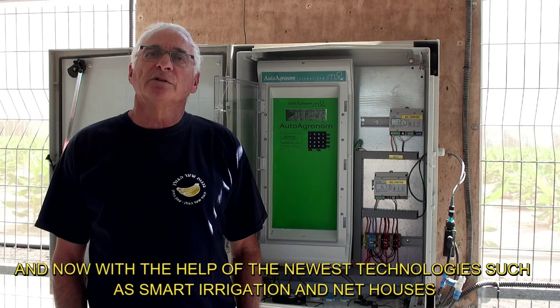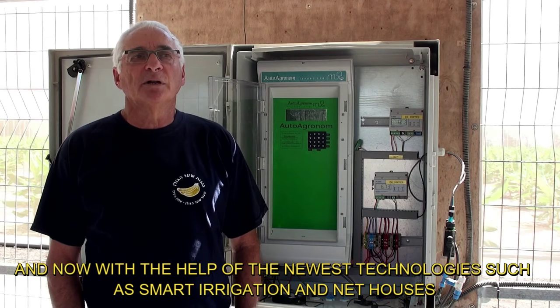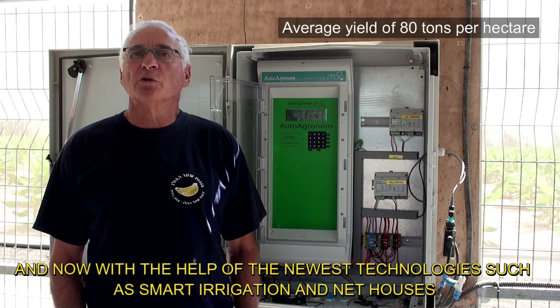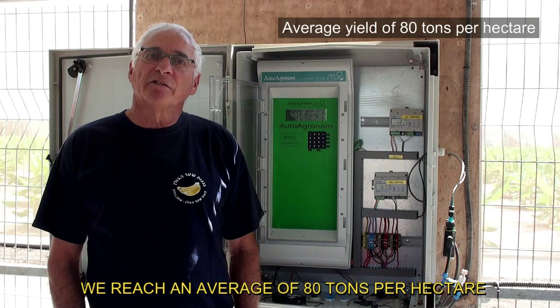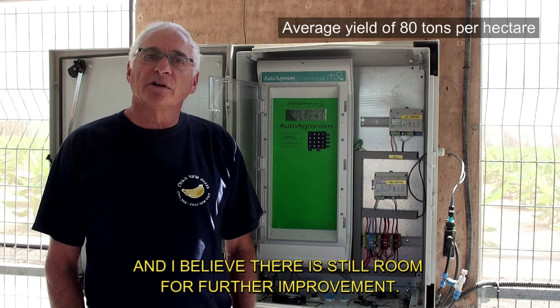And now, with the help of the newest technologies such as smart irrigation and net houses, we reach an average of 80 tons per hectare. And I believe there is still room for further improvement.